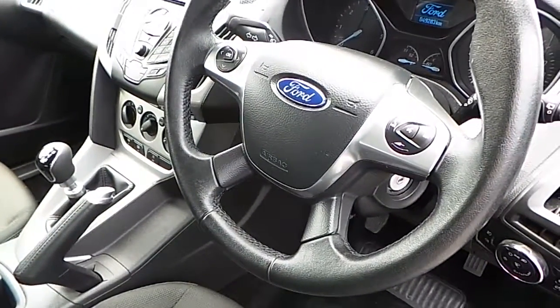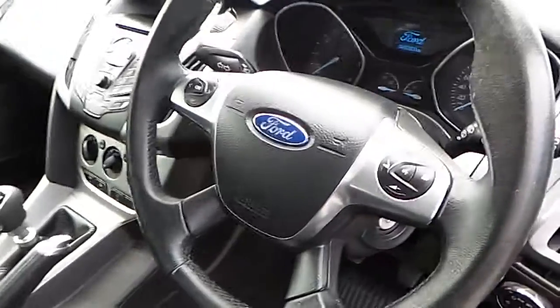At the steering wheel we have the Bluetooth multi-functioning controls. We also have air conditioning and a heated windscreen.